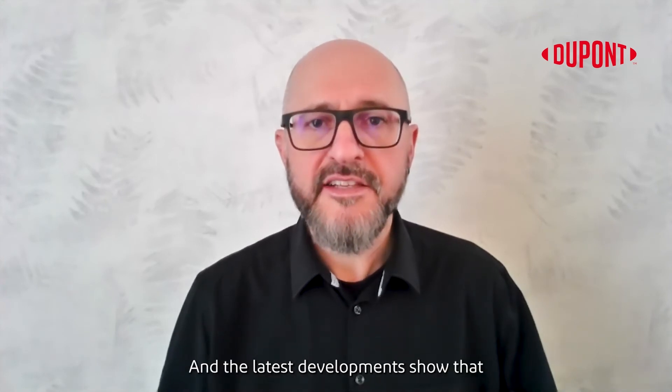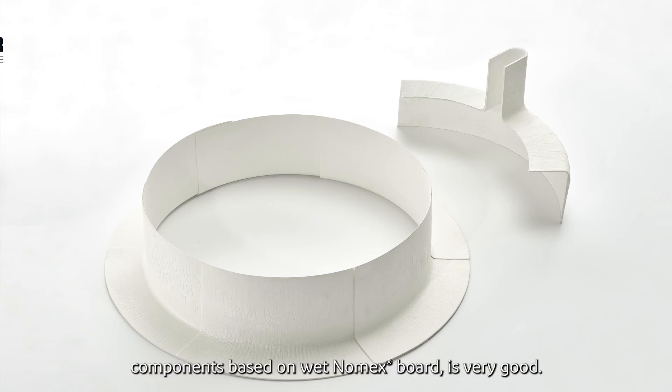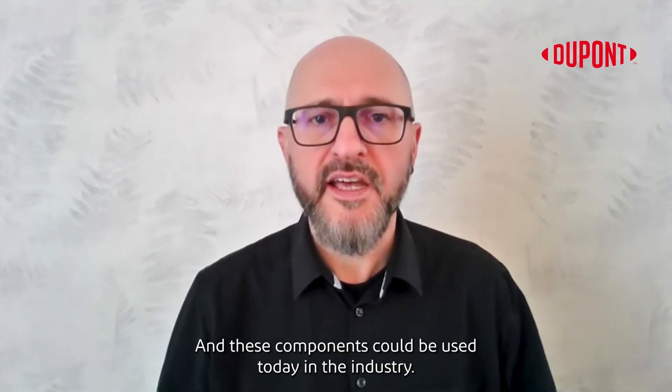The latest development shows that the quality of the wet-formed components based on wet Nomex board is very good, and these components could be used today in the industry.